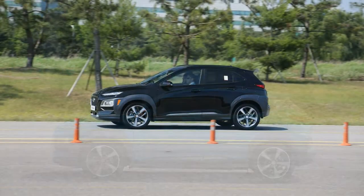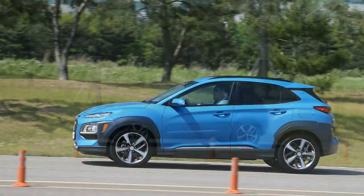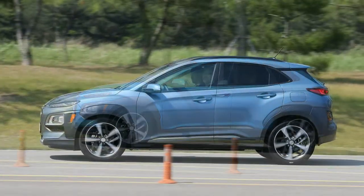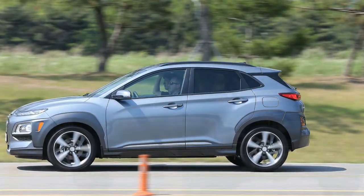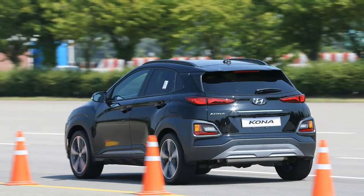Engineered imperfection just isn't the same as good old-fashioned neglect and poor infrastructure management. Our test car was equipped with all-wheel drive, meaning it featured a multi-link rear suspension in place of the front-wheel drive version's torsion beam setup. Dynamics are, however, not the biggest attraction for subcompact crossover shoppers.